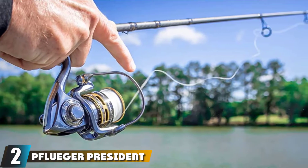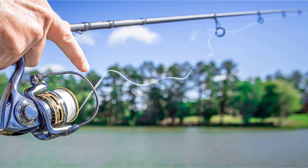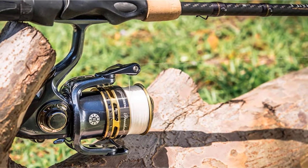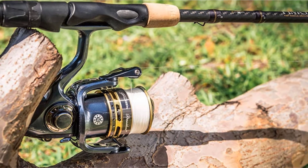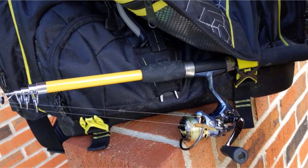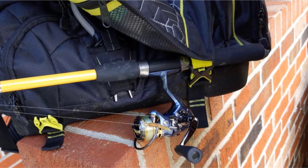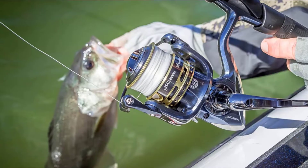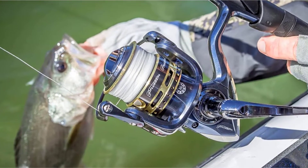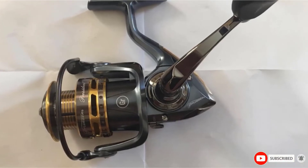Moving on to number 2, the Pflueger President Trout Spinning Reel. These spinning reels feature a 10-bearing system with ball bearings made of corrosion-resistant stainless steel. The body of this small spinning reel is made of lightweight graphite and includes a braid-ready spool. Pflueger also includes a sealed drag system with always-lubricated drag washers, ensuring a smooth reel with slow oscillation that improves line lay and minimizes line twist. A top-rated model in the series is the Prestige.